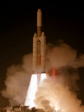Derived from the Titan III, the Titan 34D featured stretched first and second stages with more powerful UA1206 solid boosters. A variety of upper stages were available, including the inertial upper stage, the transfer orbit stage, and the transtage.